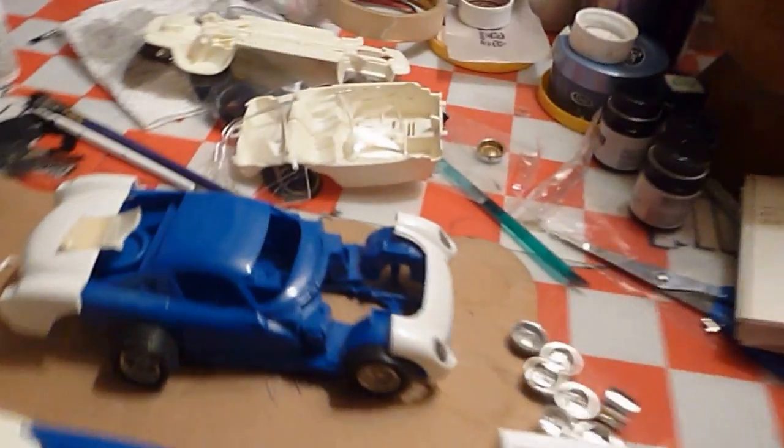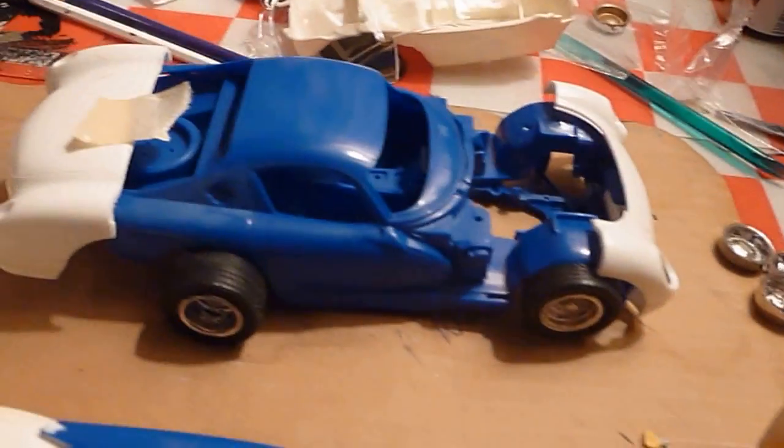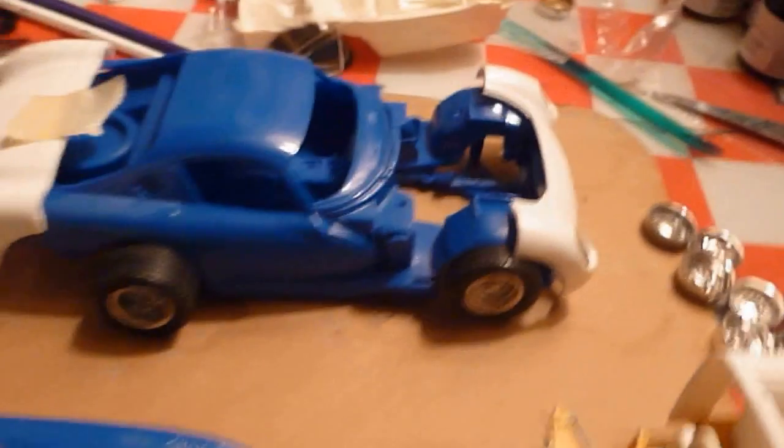Hey folks, Robert here. This is what I've been playing around with — the Viper with the 53 Corvette front end and rear end.